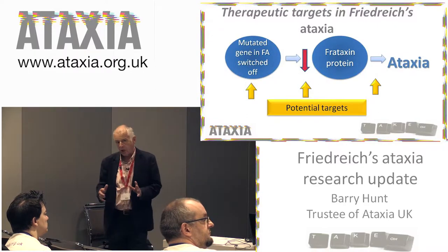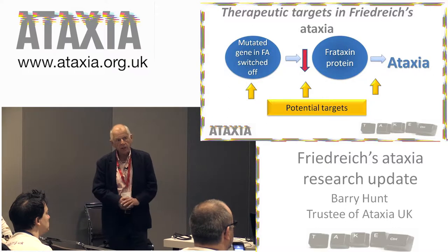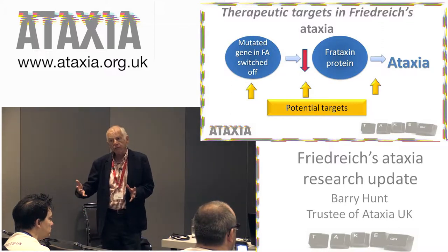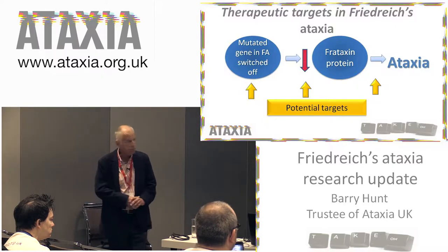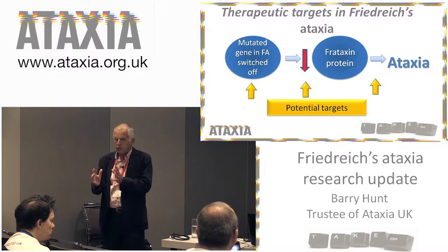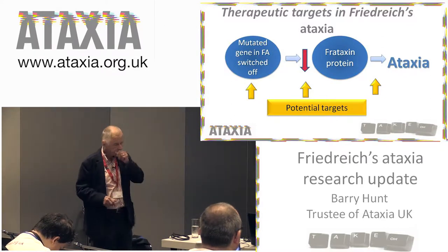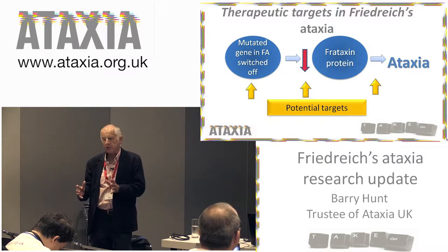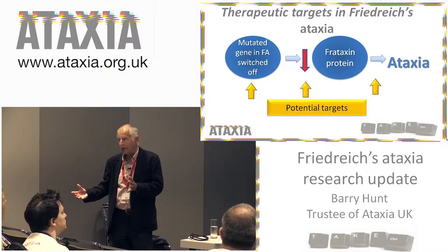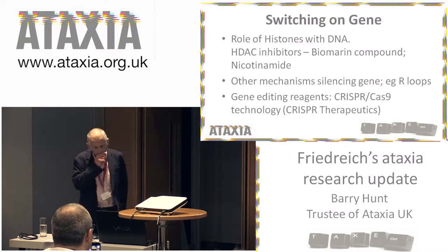There are a number of potential targets — quite exciting targets that you can actually do something about. The first is to try and turn the gene back on, make it active for more of the time. The middle target is to increase the amount of frataxin protein, and there are a number of ways of doing that. The third approach is to try and stop the cells being sensitive to the loss of frataxin — making the cells less sensitive to the damaging effects of this lack of frataxin.